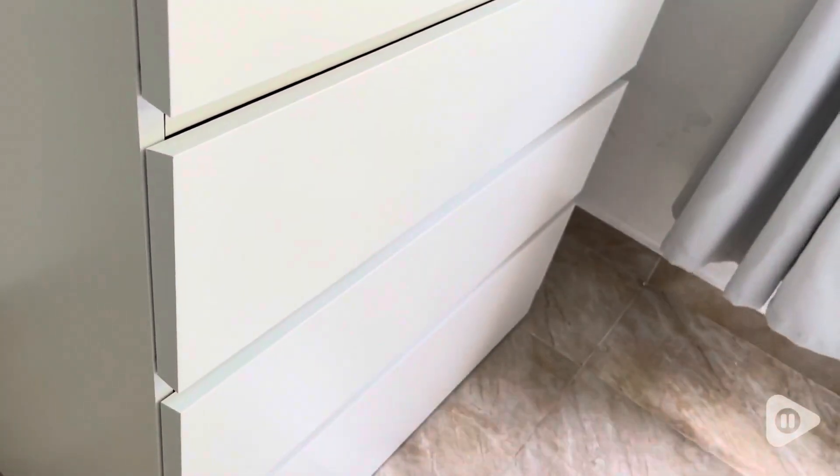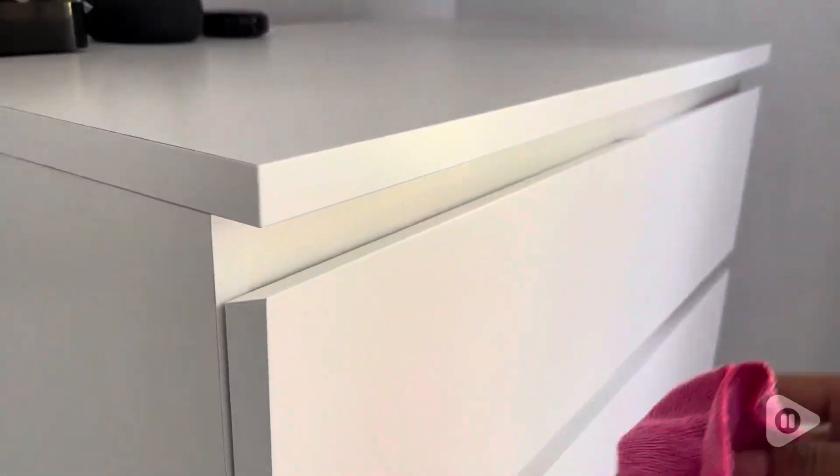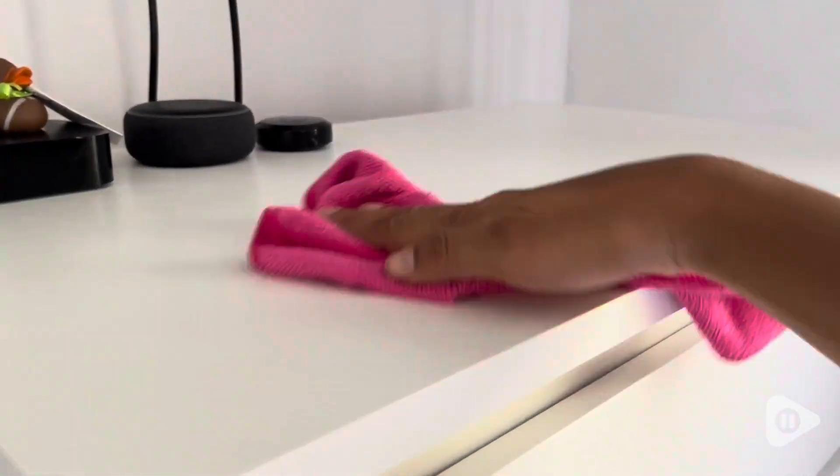As for maintenance, it is very easy to keep clean. I have this microfiber cloth and this is all I use to clean it — it's enough, I don't even have to dampen it.